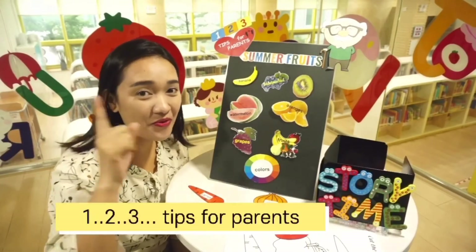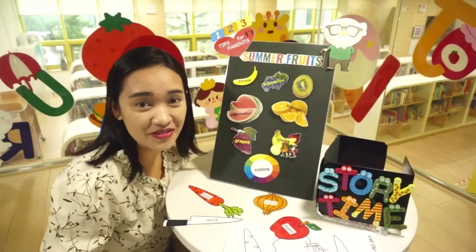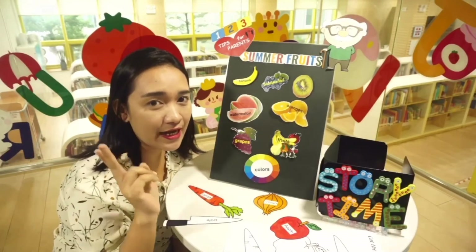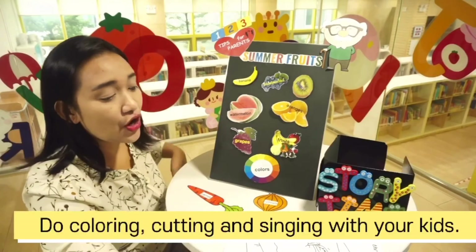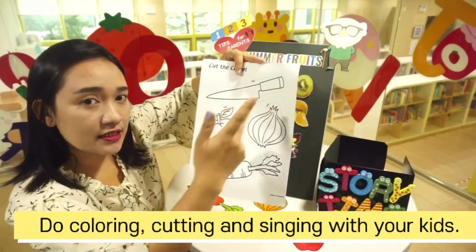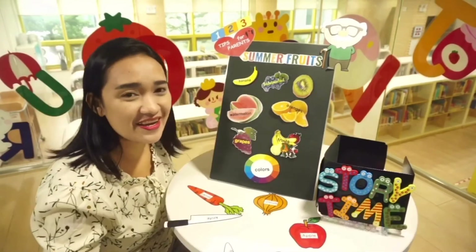Hi mommies, welcome to our One Two Three Tips for Parents. Today I'm going to share with you two different kinds of activities with your kiddos. For tip number one: do coloring, cutting, and singing with your kids. Here's how we do it.